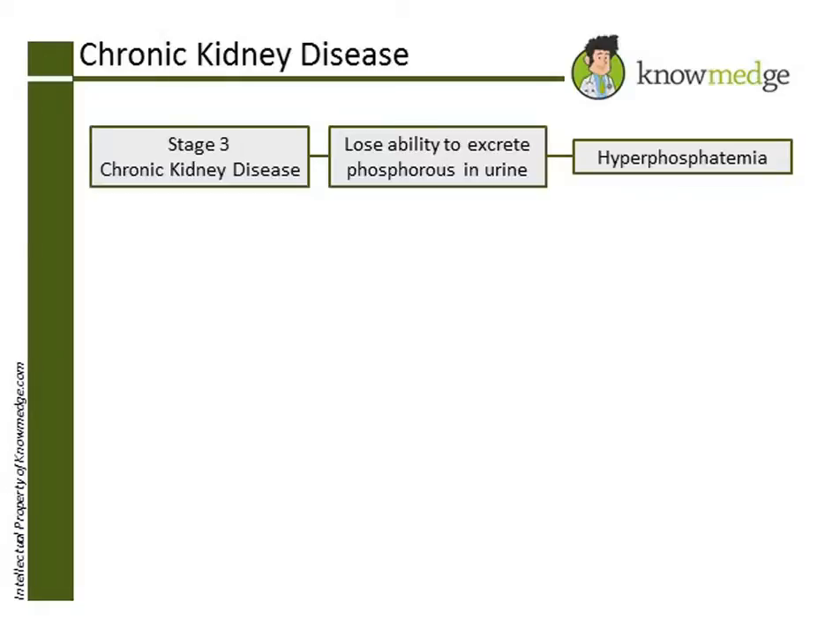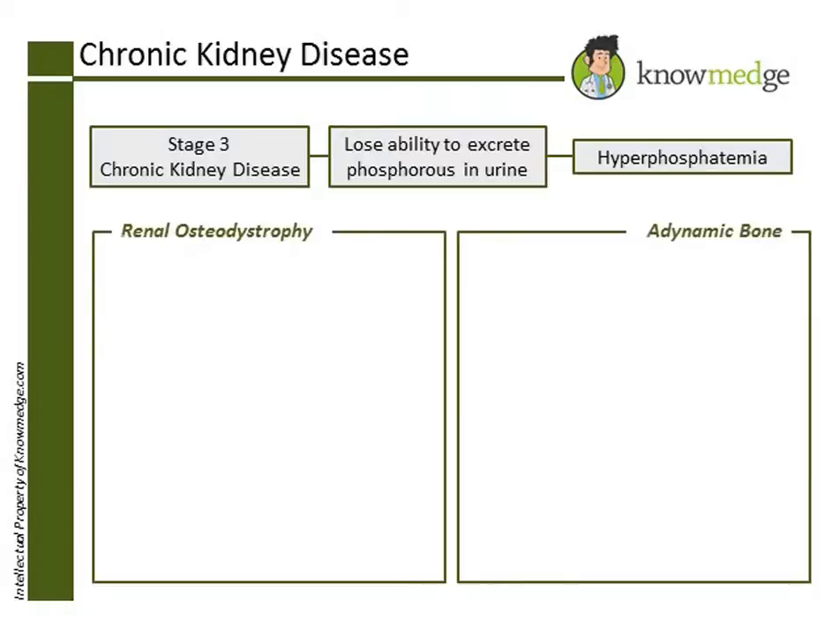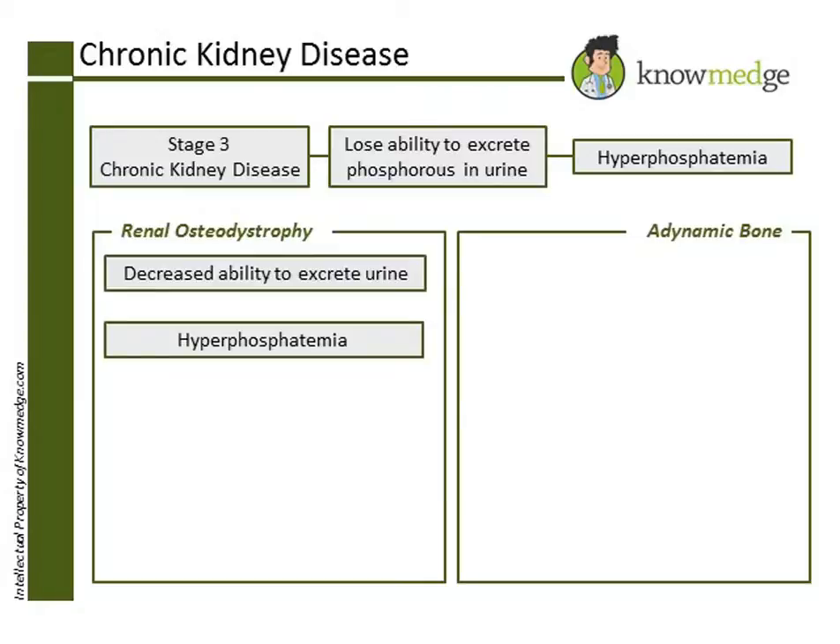Two main kinds of bone problems can occur with stage 3 chronic kidney disease: renal osteodystrophy and adynamic bone. In renal osteodystrophy, patients will have an increased phosphorus because the ability to excrete it in the urine is lost.